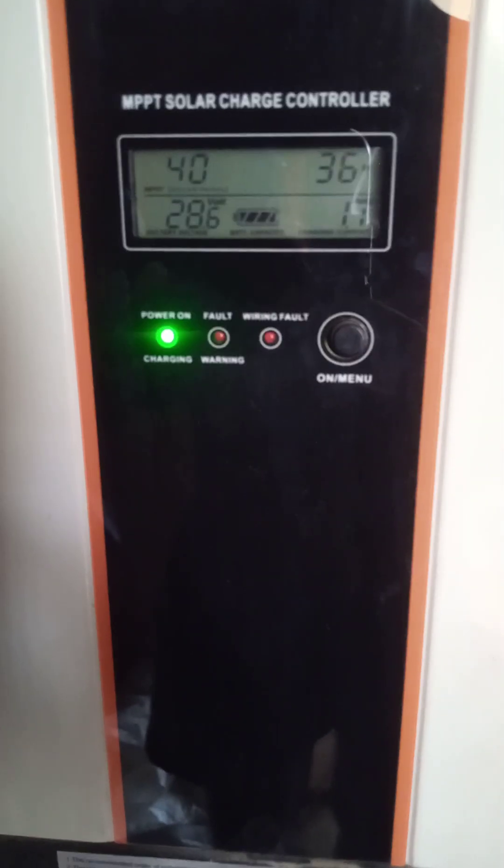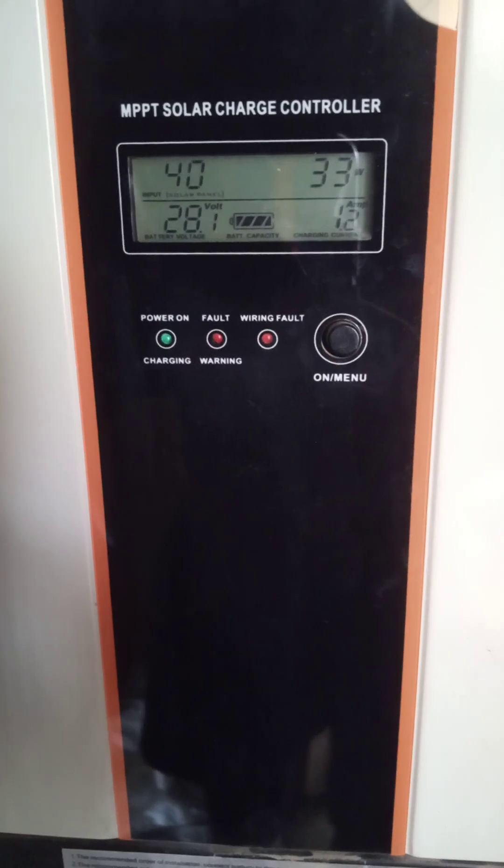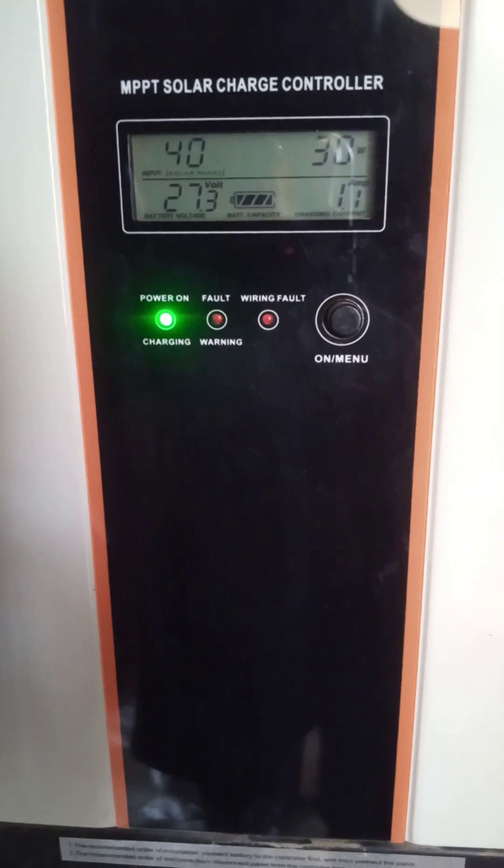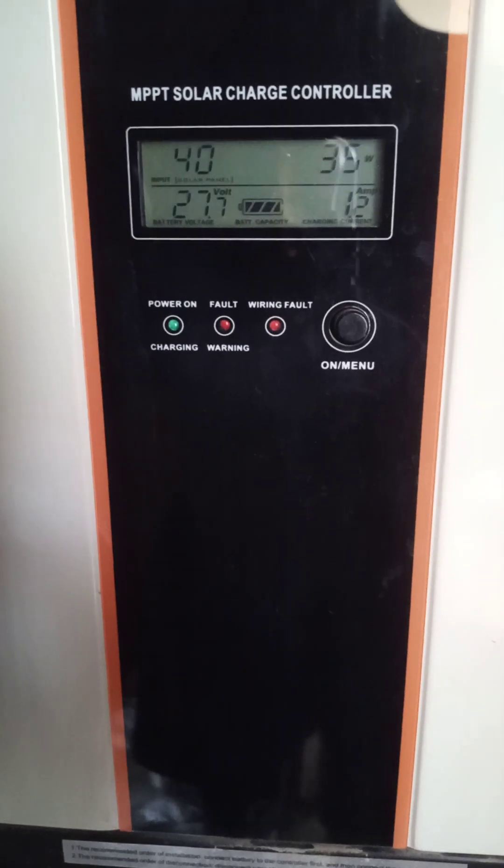Hello viewers and listeners of TechPointZone. Today's video is to update you on the fuel savings I've been able to make with my solar inverter. The title of this video is: one month savings on generator fuel using my solar inverter.